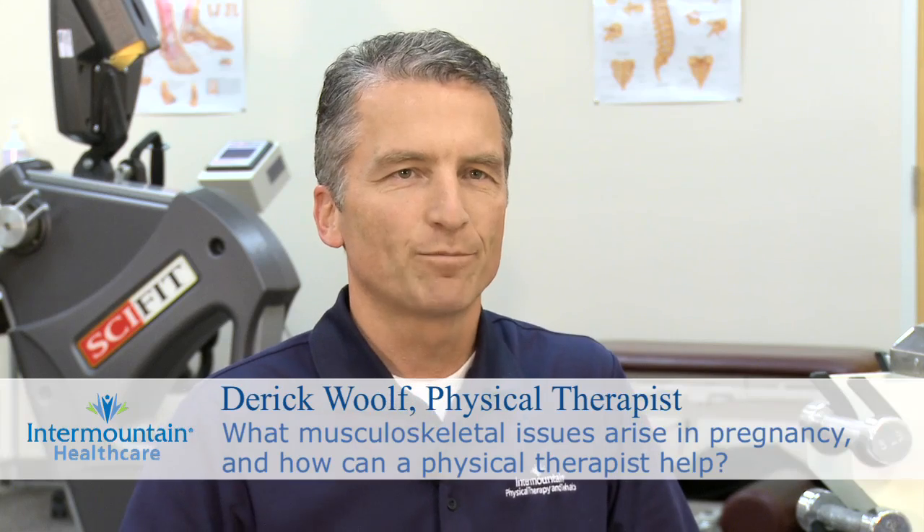We're here to talk today about some of the changes that can happen in a woman's body when she is pregnant, as the baby develops. There are physical changes that happen to the mother, including increase in fluids at times and increase in weight gain. As the baby's body grows, that puts increased pressure on the mother's abdomen and pelvis.